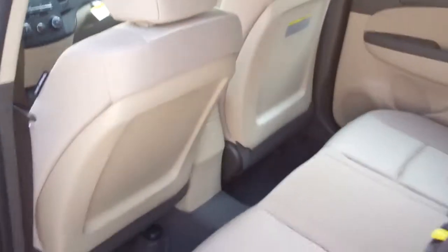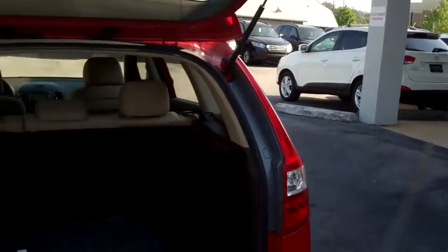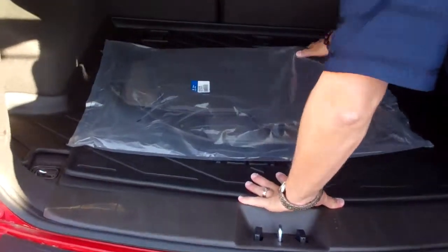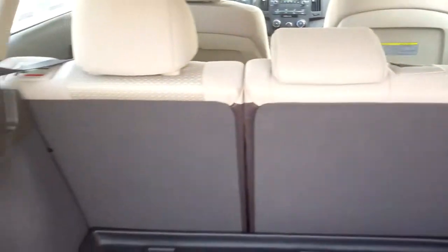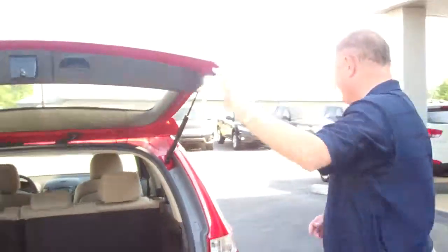I want to show you the back here, because it is a lot more room than people think. Right in here, as you can see, a lot of room back here. And the seats do flop down into a 60-40, so you have extra space to lay things down — not quite your plywood, but pretty close. So it's a good deal.